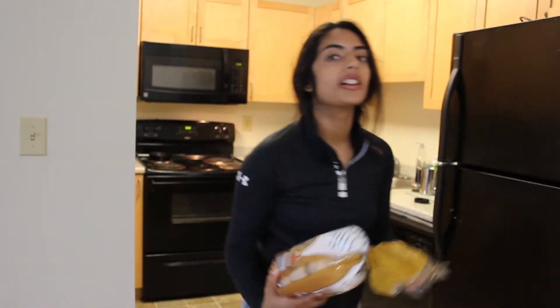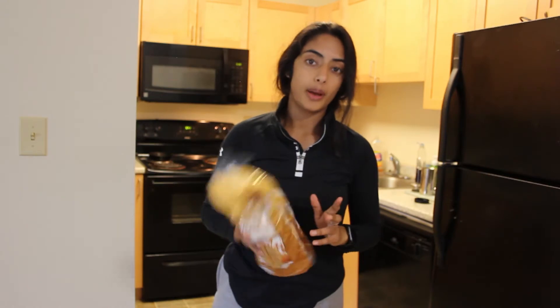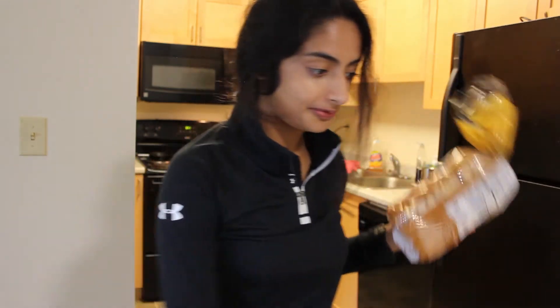Snack number two is a Will Tennyson favorite. It's going to be some rice cakes and Greek yogurt on top. I like to put some fruit or a little bit of cinnamon and we're going to get right into it. If you don't know his channel, check it out because it is by far my favorite thing to watch. Let's do it.